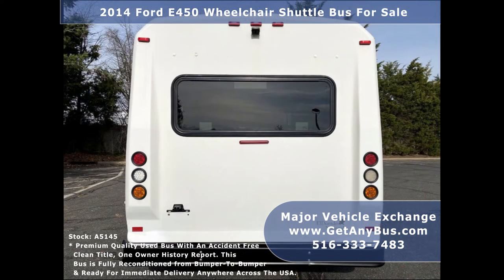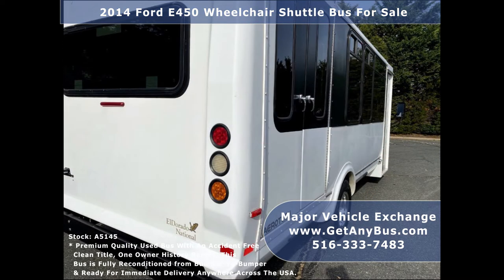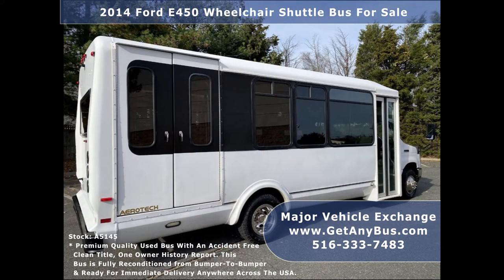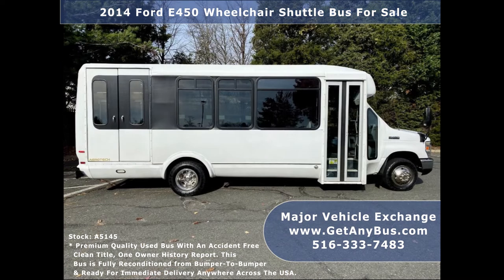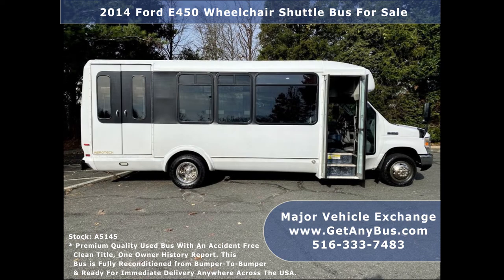It delivers a smooth and quiet ride and will get your group to their destination in comfort. We have reconditioned this bus as needed and detailed it to give it an excellent appearance. The bus was very well cared for and fleet serviced regularly. As part of our reconditioning process, the bus was fully inspected and any repairs were done as needed to make this bus fit for any use.